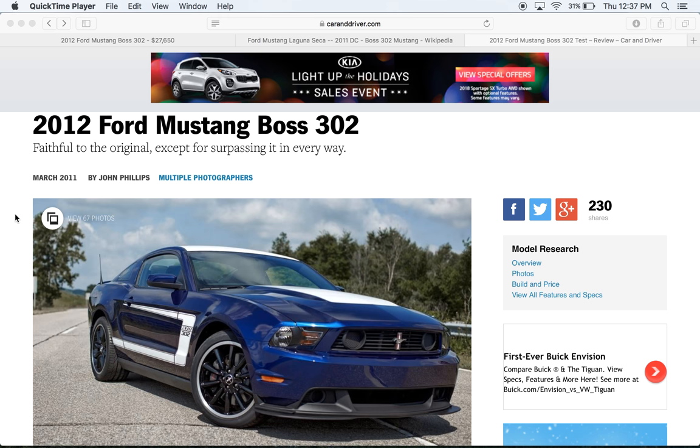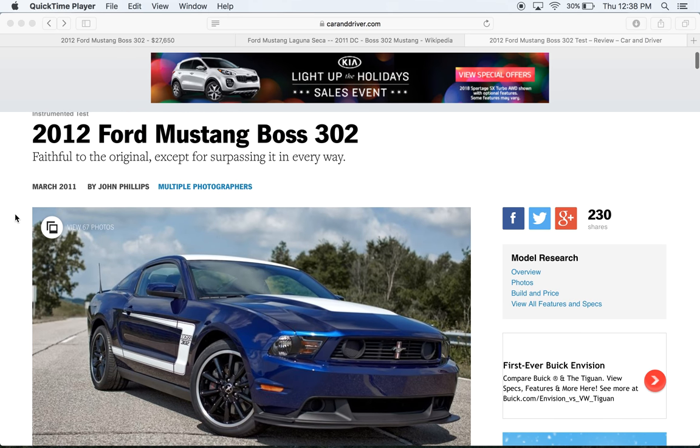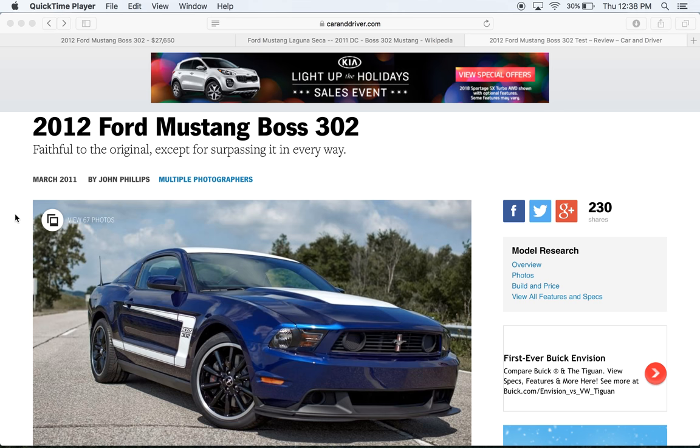So this is a very special Mustang. This is a Boss 302. It was offered from 2012 to 2013. Today we're just going to take a look at this Mustang, look at some of the specs and some pictures. I want you to let me know in the comments section if you think this is a great value or not.